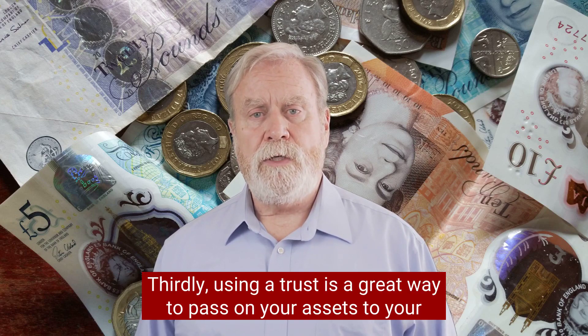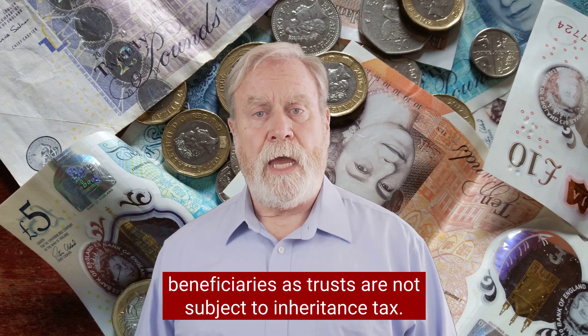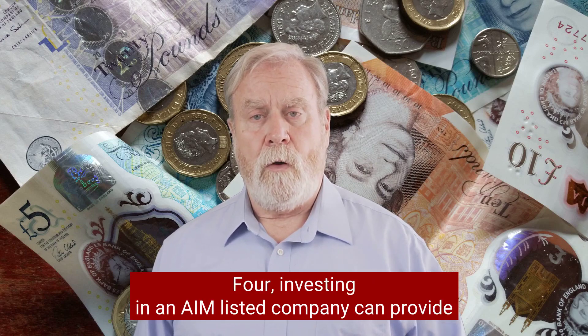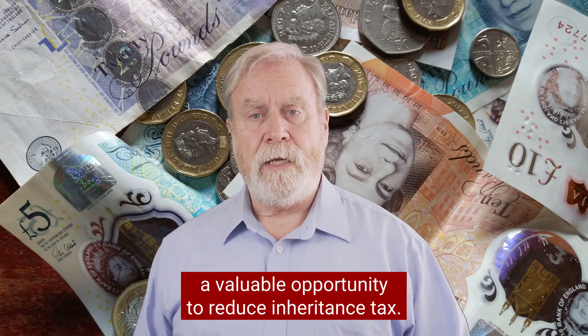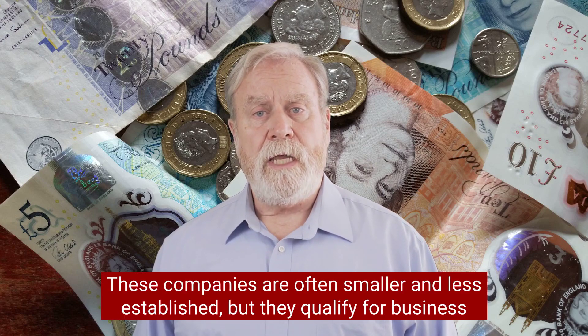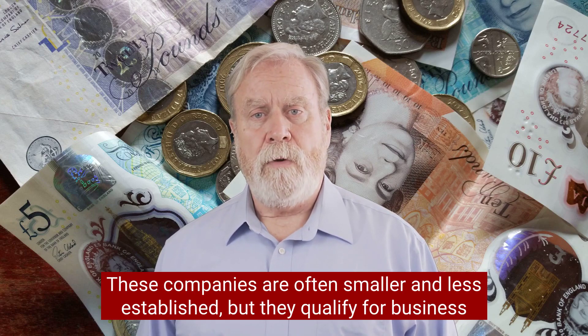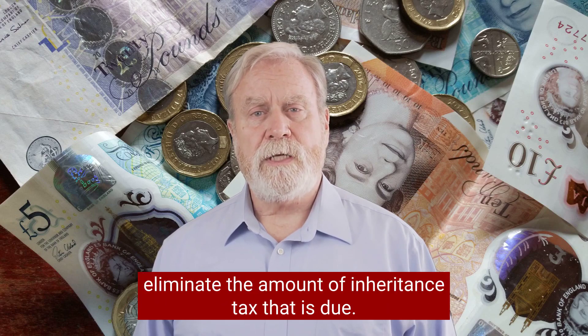Thirdly, using a trust is a great way to pass on your assets to your beneficiaries, as trusts are not subject to inheritance tax. Four, investing in an AIM-listed company can provide a valuable opportunity to reduce inheritance tax. These companies are often smaller and less established, but they qualify for Business Property Relief (BPR), which can reduce or even eliminate the amount of inheritance tax that is due.